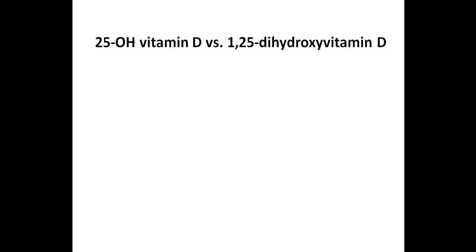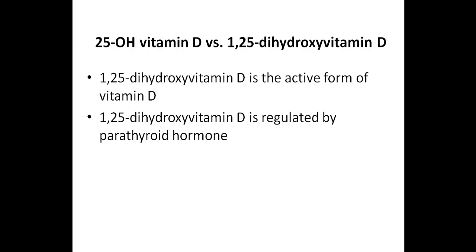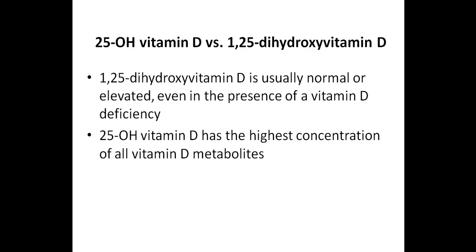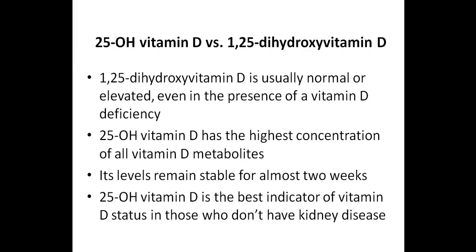Some healthcare practitioners will test 1,25-dihydroxy vitamin D, and when you consider that this is the active form of vitamin D, this might make sense. However, 1,25-dihydroxy vitamin D is regulated by parathyroid hormone, and when someone has a vitamin D deficiency, this results in a compensatory increase in parathyroid hormone levels, which in turn will increase 1,25-dihydroxy vitamin D. So 1,25-dihydroxy vitamin D is usually normal or elevated even in the presence of a deficiency. According to the research, 25-hydroxy vitamin D has the highest concentration of all vitamin D metabolites, its levels remain stable for almost two weeks, and it is the best indicator of vitamin D status among those who do not have kidney disease.